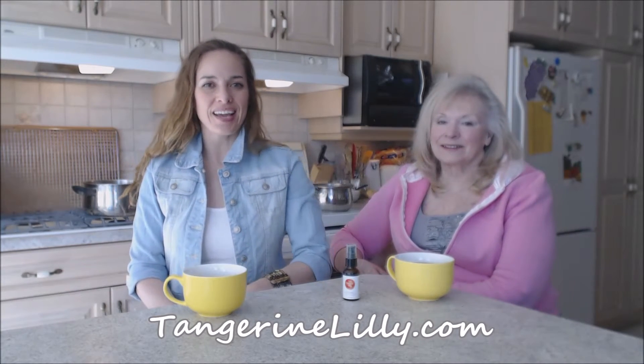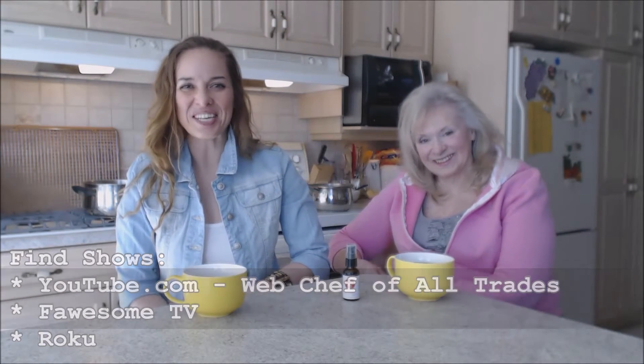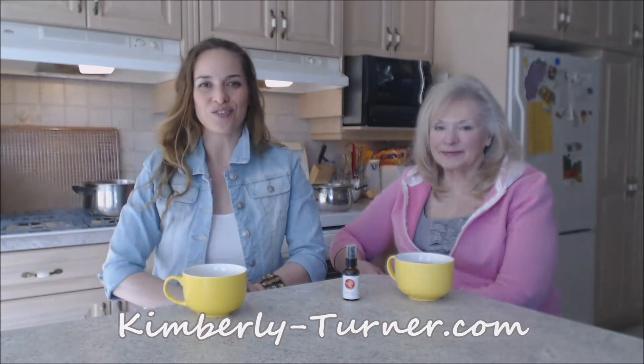Check them out online at TangerineLily.com. You can follow me on Twitter at WebChefKimberly, on Facebook at Facebook.com/WebChefOfAllTrades, and search YouTube for Web Chef of All Trades to find me and likely Mom as well. Come to my website at Kimberly-Turner.com for all the information you need. Be a champion in your household — you can do everything yourself! Bye-bye!